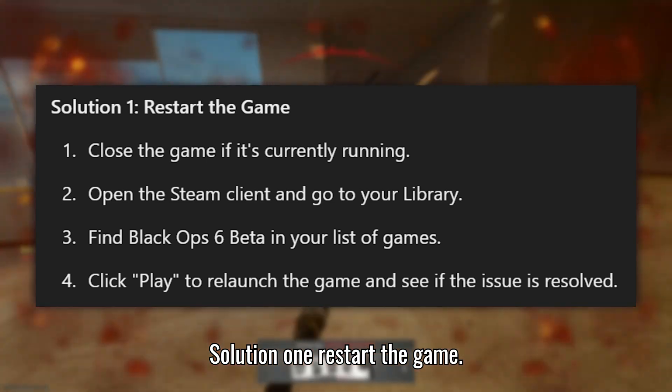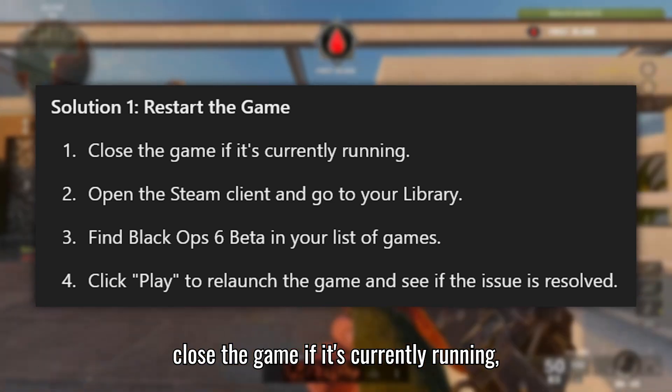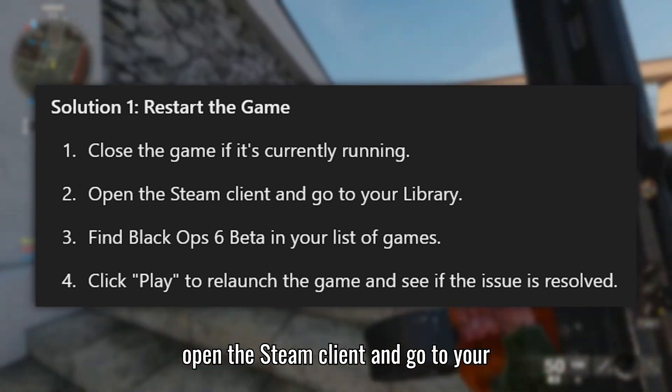Solution 1: Restart the game. Close the game if it's currently running. Open the Steam client and go to your library.